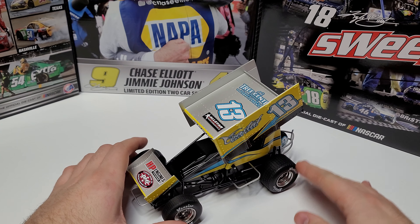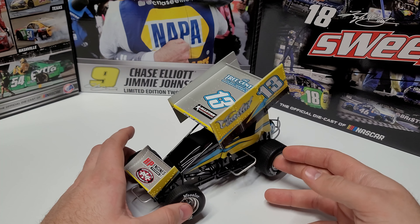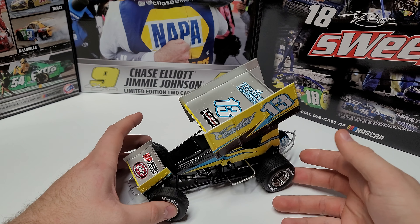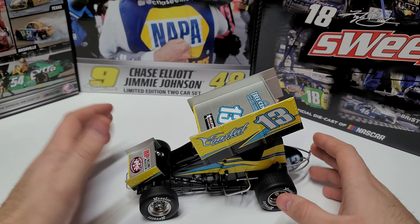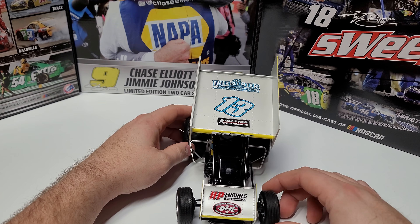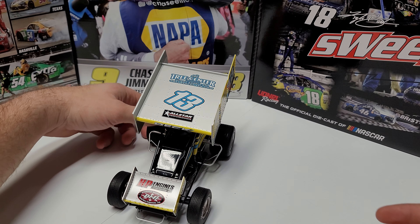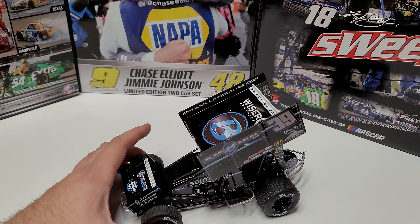Coming into the number 28 position is the driver of the number 13 — this is Justin Peck's car. Honestly, it's not a horrible looking car, I just do not care for the overall scheme. It's not visually pleasing to me. The biggest thing that throws it off is the silver. If this was yellow and black, I think I would like this car a lot more. The color combination — yellow, bright blue, and black — just didn't quite work right. This one comes in at number 28.